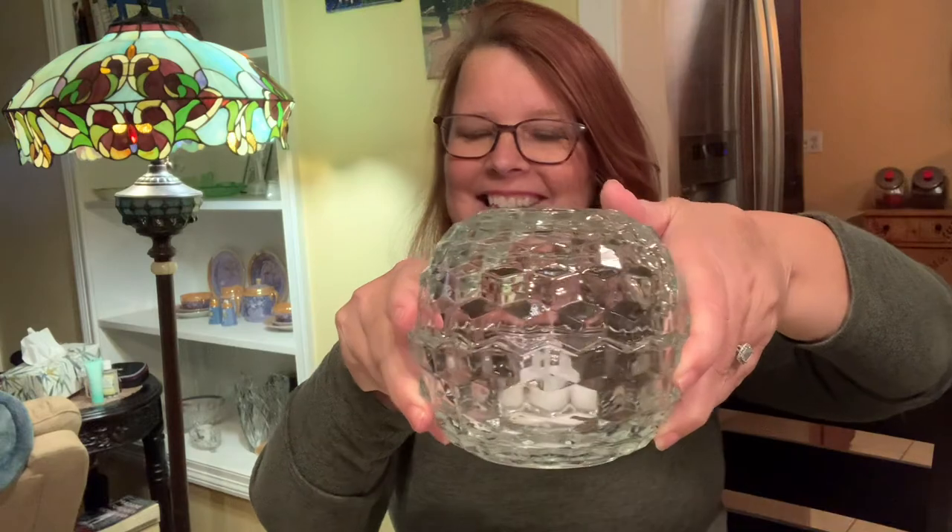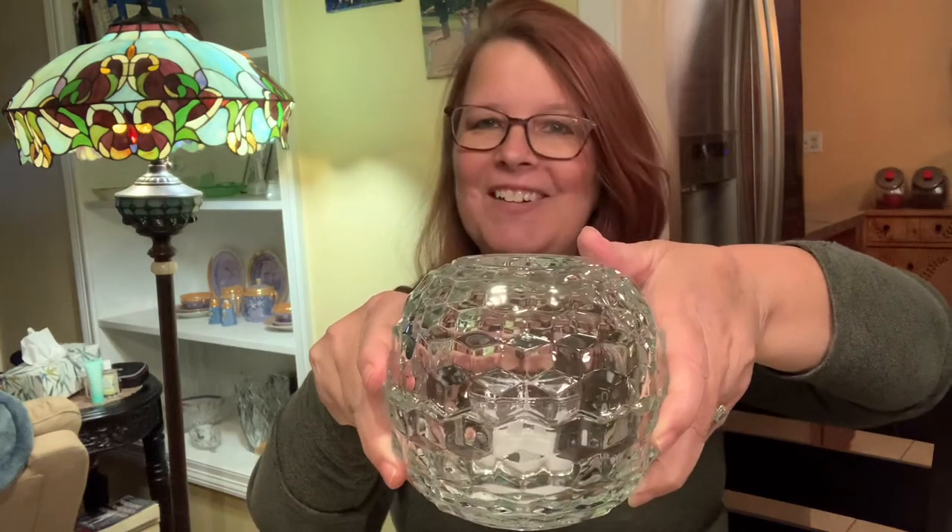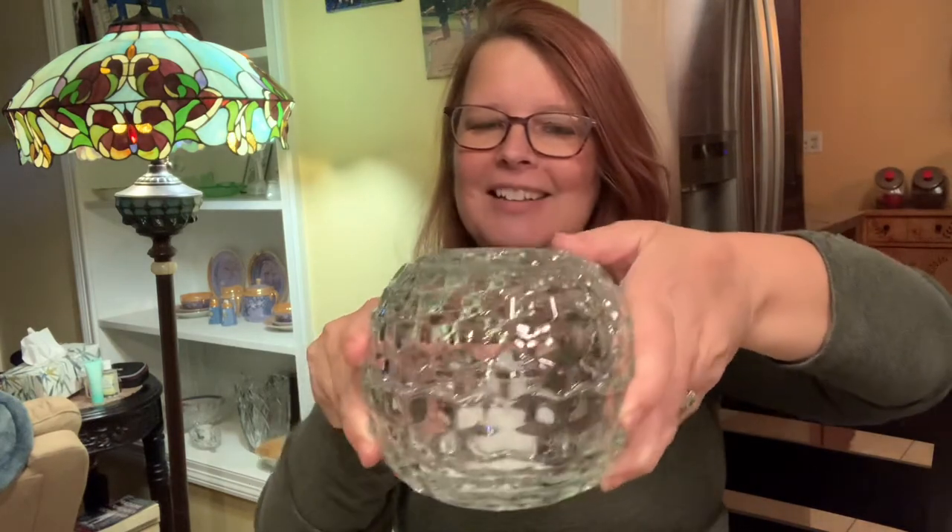So I went to the Salvation Army. Salvation Army didn't have a whole lot this day, but guess what? I got this. Yes, a fairy lamp. Aren't you proud?